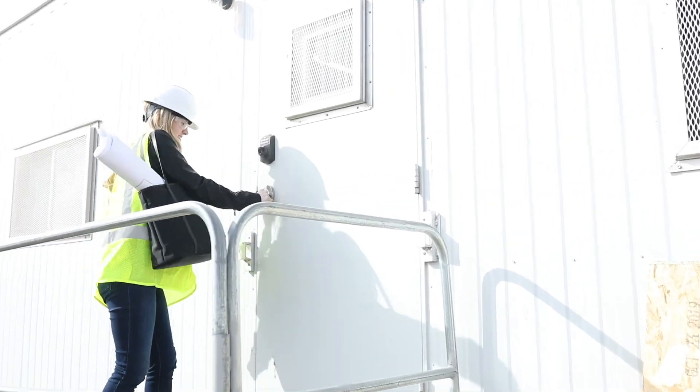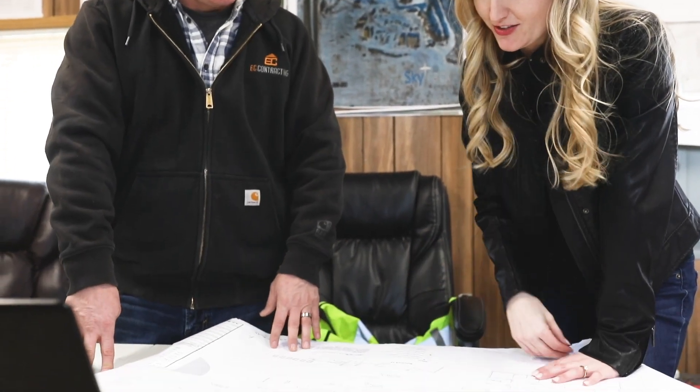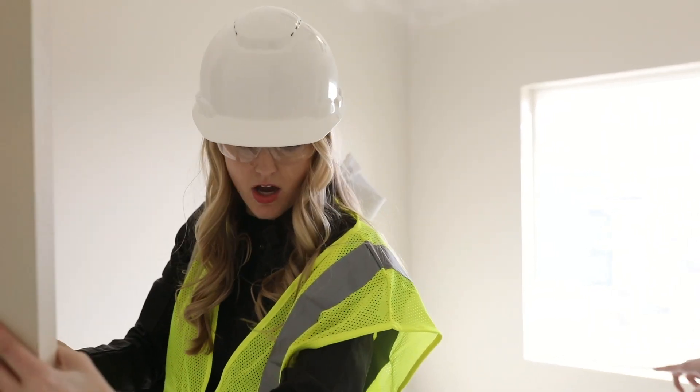Construction administration. When construction begins, we ensure your vision is being implemented by being involved in the owner, architect, designer, and contractor meetings. We review shop drawings, provide clarification to the team, and perform scheduled site visits.